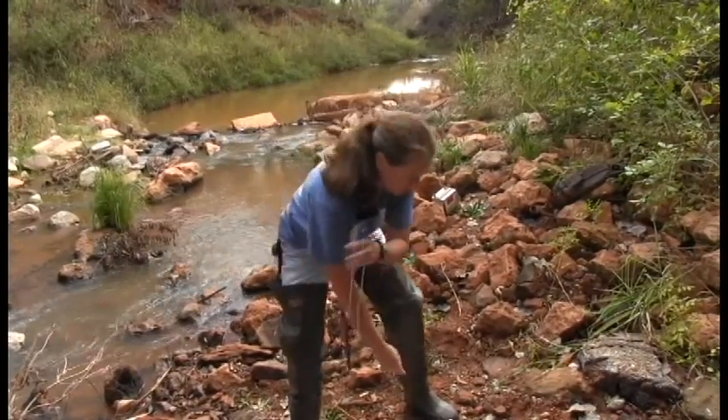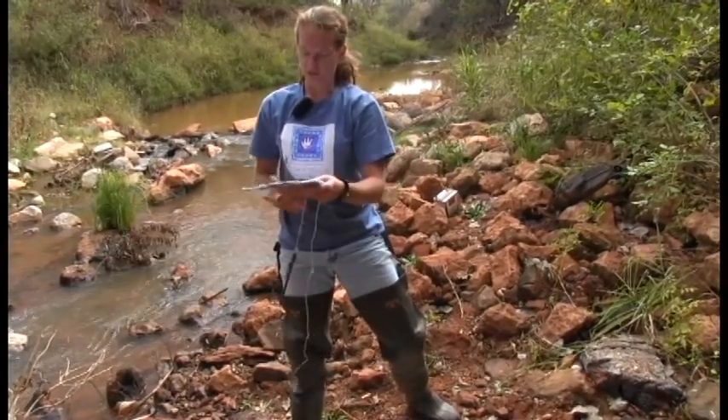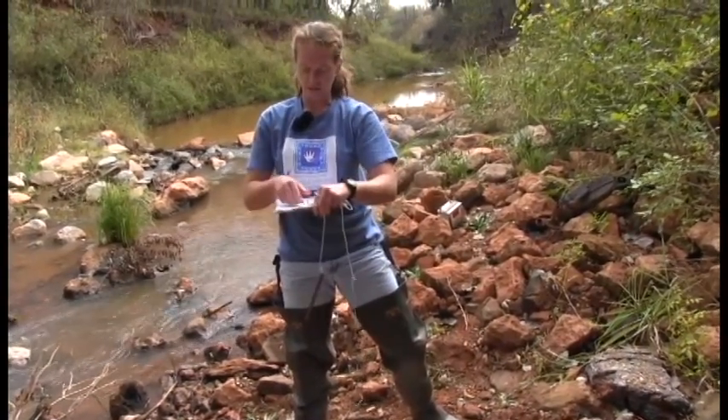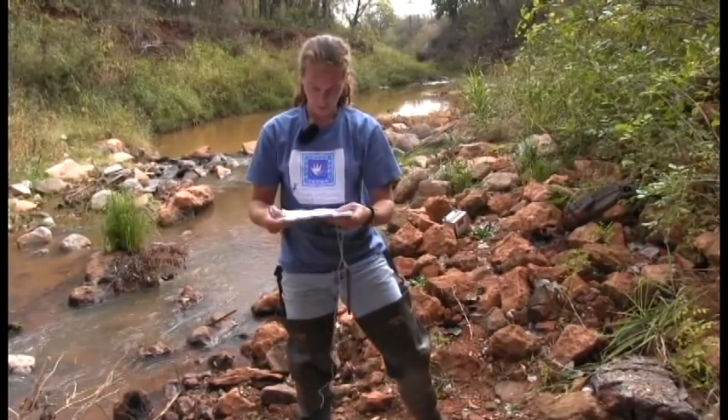It's kind of cloudy today. Otherwise we'd have to make certain that the thermometer stays in the shade of our body, the shade of the bridge, or the shade of a tree. But for today we don't have to worry about it too much.